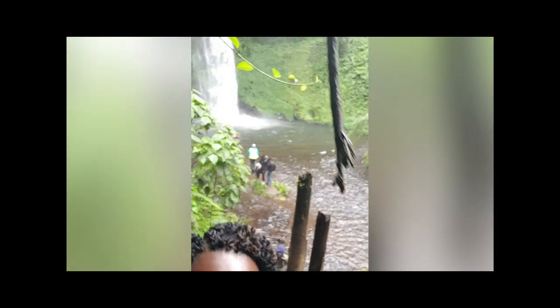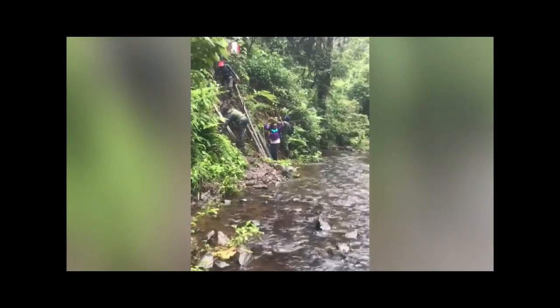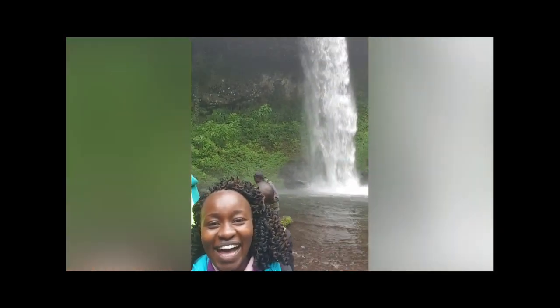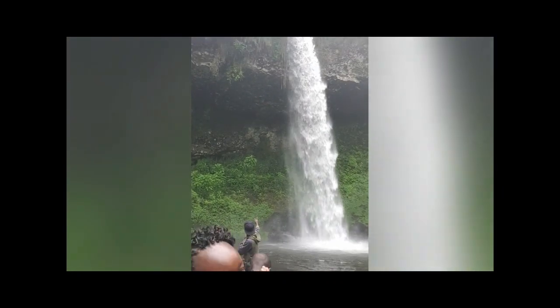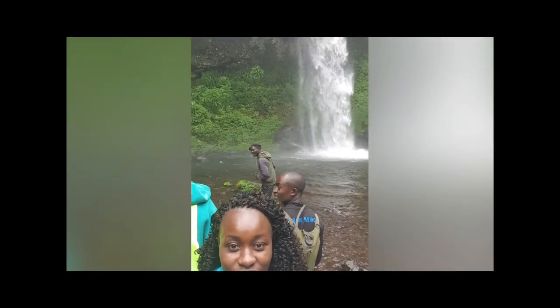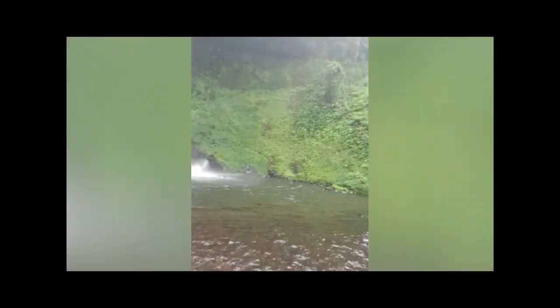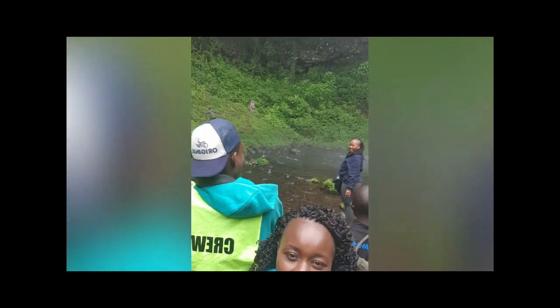Oh, look at the waterfall! It was a lot of effort getting here, but it was worth it. Super, super beautiful. And very good news.